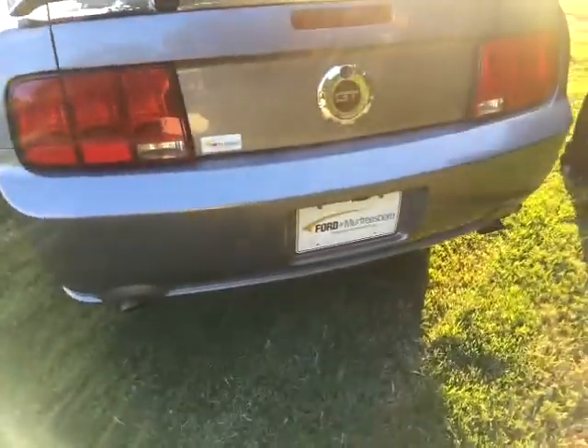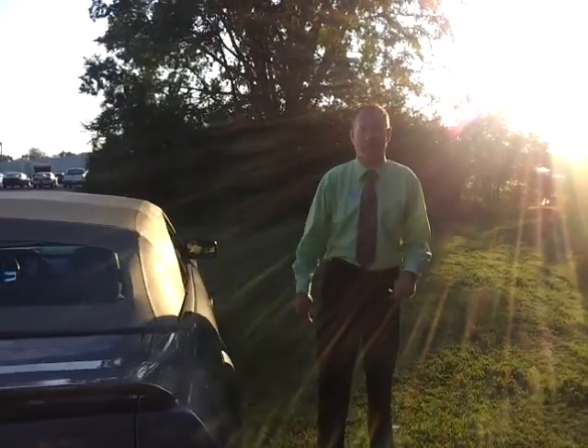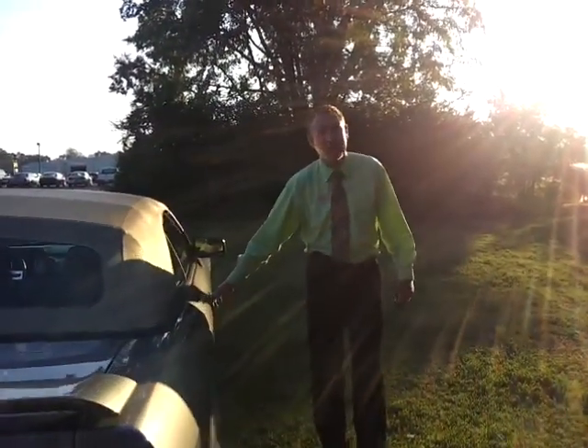If you'd like to see pictures, a copy of the Carfax, or just information about our dealership, you can check out FordOfMurfreesboro.com. We welcome business from anywhere — no matter where you're at, we have financing with approved credit.